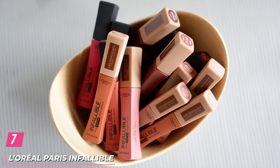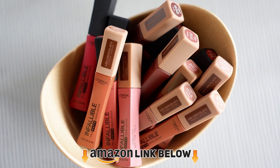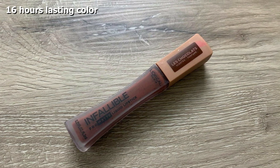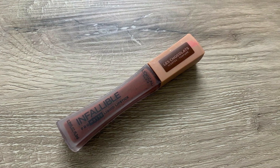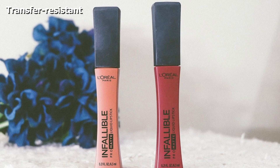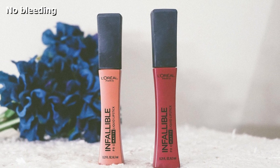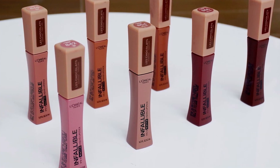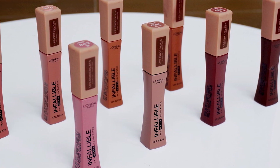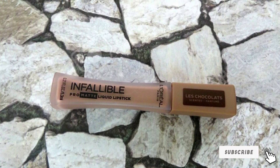Moving on to number 7 with L'Oreal Paris Infallible Les Chocolats Pro Matte Liquid Lipstick. Chocolate lovers, life can get much better — it has an indulgent chocolate aroma that will tickle your senses. This liquid lipstick delivers a smooth, even matte coverage that lasts through the day and won't transfer or bleed. It comes in six shades, each intense and loaded with pigment. It has a quick-drying formula that lasts up to 16 hours without being sticky or drying out your lips, and its pro-sculpt applicator gives full, even coverage in just one stroke.